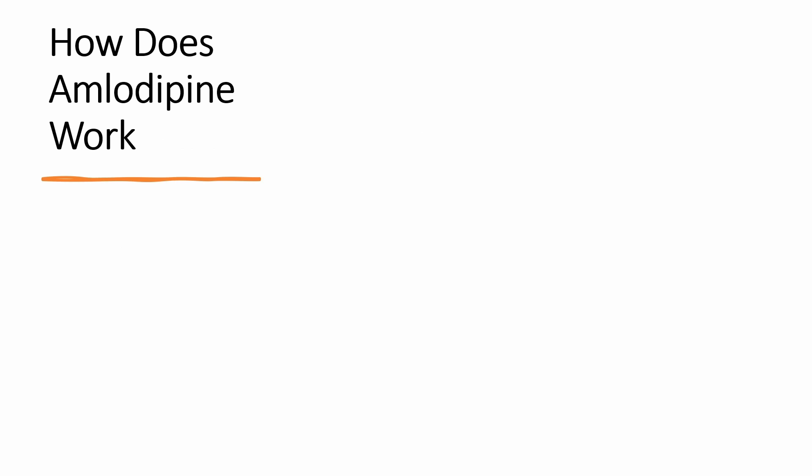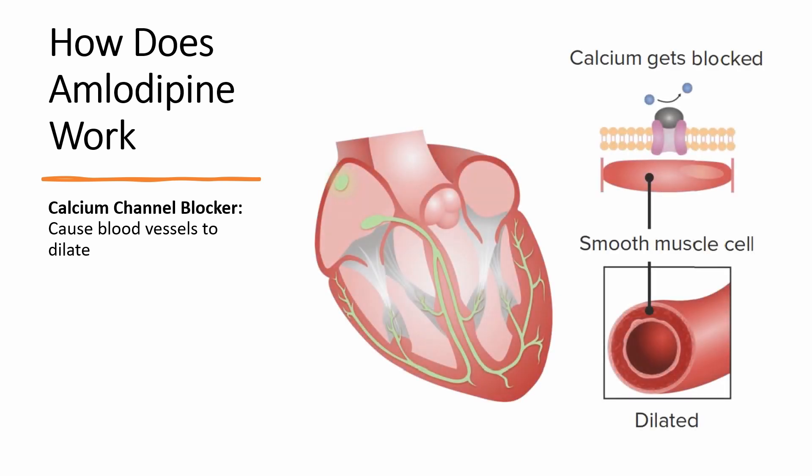How does it work? Amlodipine lowers your blood pressure by relaxing your blood vessels. Calcium is an important mineral in your body. It makes muscle contraction possible. Calcium enters muscles through tiny pores on the cells, and it also enters blood vessels and heart muscles. Too much calcium in your blood vessels can cause them to narrow, which restricts blood flow, which makes your heart pump harder and raises your blood pressure. Calcium channel blockers reduce the amount of calcium entering the blood vessels and the heart. This leads to dilation of blood vessels and the heart becomes less restricted, which in turn reduces your blood pressure.